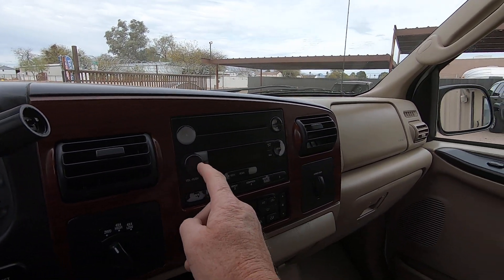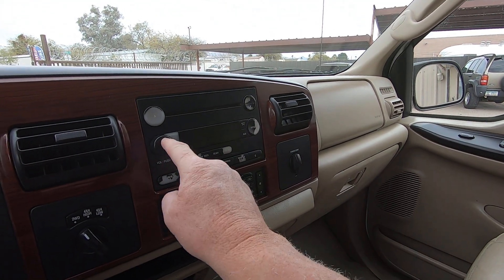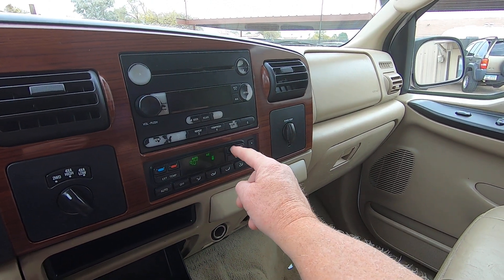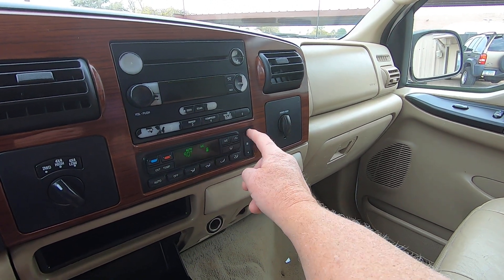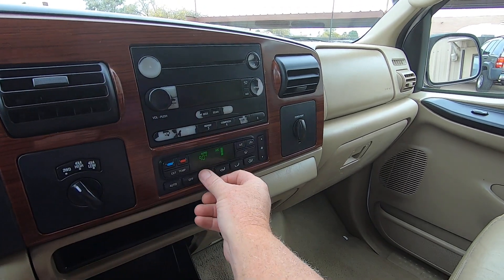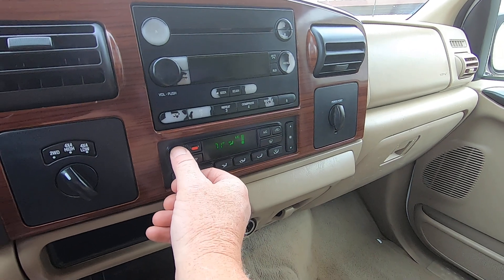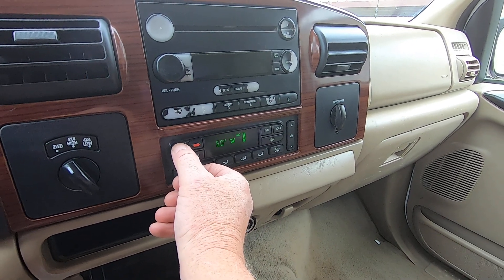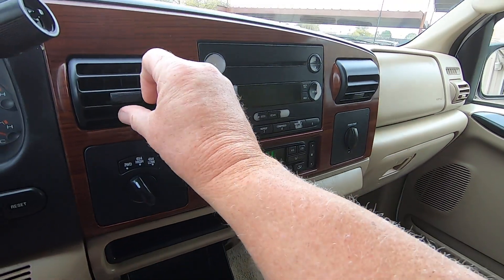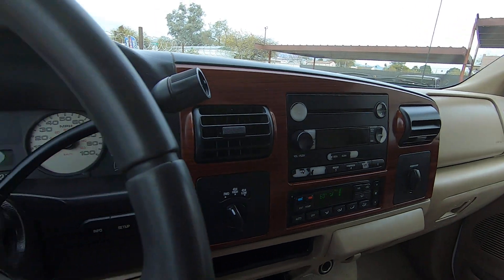Not even sure if the radio works — probably not, based on the condition of this radio. And the answer is no. Air conditioning — the answer is yes. Air conditioning works fine.